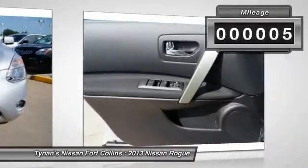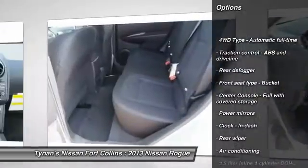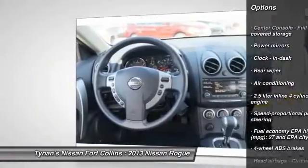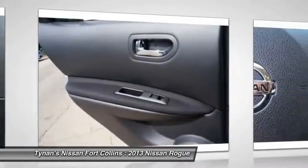This vehicle has less than 100 miles. Here are some of this vehicle's great options: stability control, all-wheel drive, traction control, air conditioning, front cruise control, remote power door locks, trip computer, power windows, passenger airbag, speed proportional power steering.